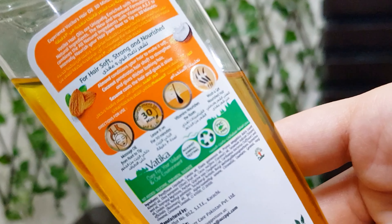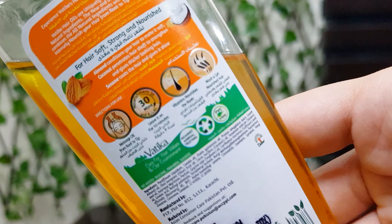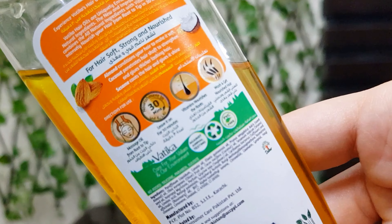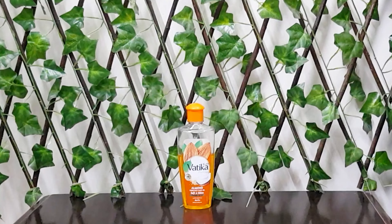Vitamin F helps lubricate your hair fibers and gives your hair a shiny and glossy look. So all of the ingredients are really important and really helpful and healthy for your hair.